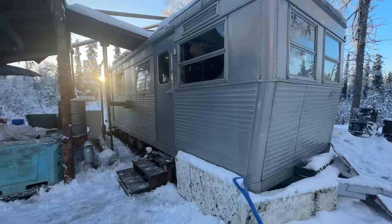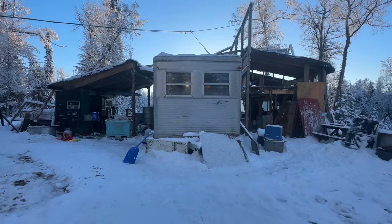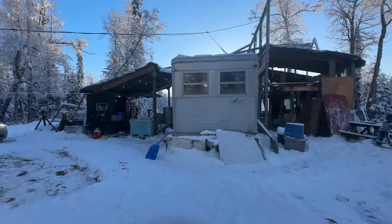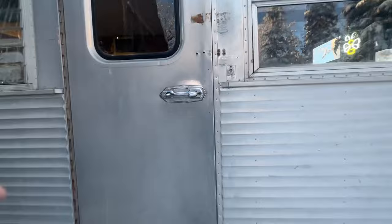Hey everyone, this is my 1957 Spartan Manor trailer and I live in south central Alaska. We have fairly mild temperatures compared to the state — sometimes it gets down to like negative 20. This is my sauna, well it was a sauna, now it's an outhouse. Welcome inside, this is our home.